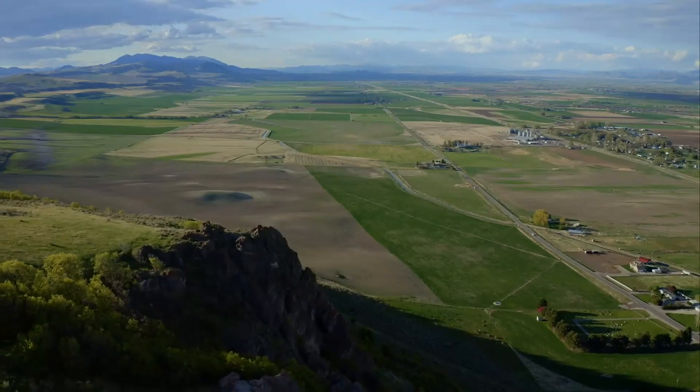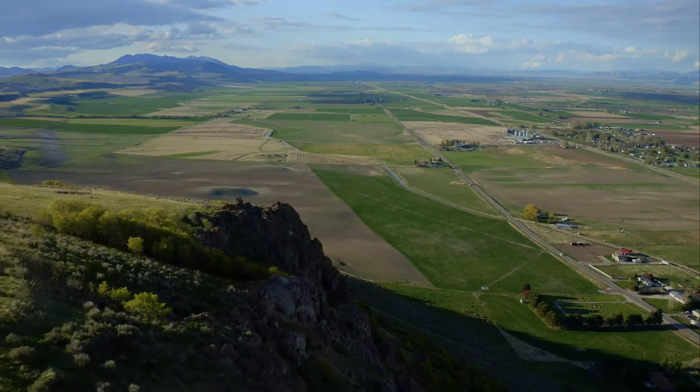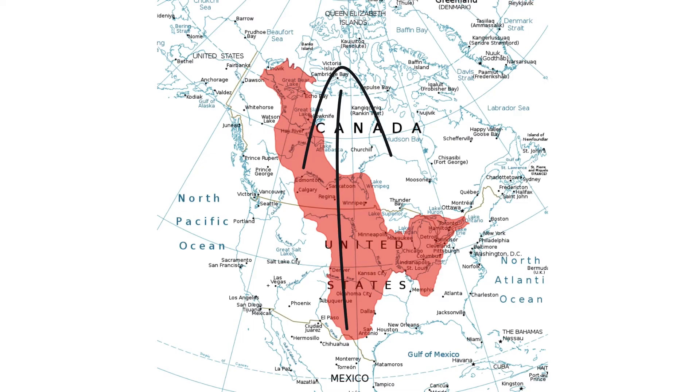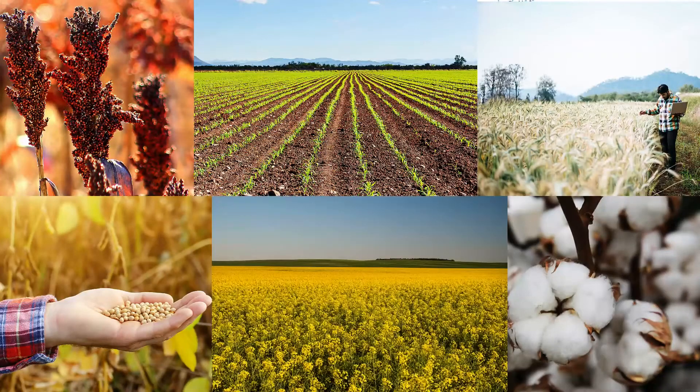The eastern edge of the Rockies towers above a vast plain — a flat, mostly treeless, expansive land that doesn't change much in elevation — and a prairie, which is a large open area of grassland. The interior plains, as this region is collectively called, stretch all the way from the Gulf Coast in the southern United States to the Arctic Beaufort Sea in northern Canada. Much of this land is used for agriculture and livestock, with wheat from the interior plains making up more than half the world's wheat exports. Copious amounts of barley, corn, cotton, sorghum, soybeans, and canola are also grown here.